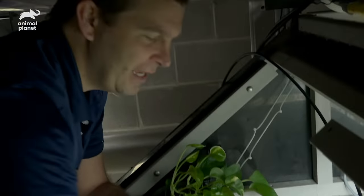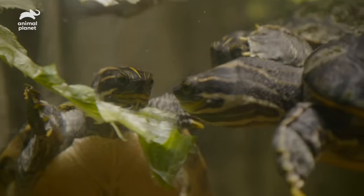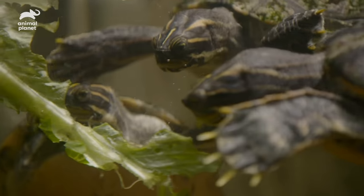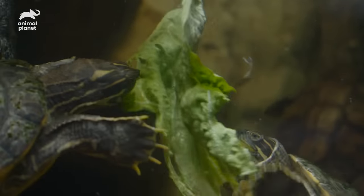Just like kids, we feed them their lettuce first to kind of make sure that they eat their veggies. You can see them both going for the same piece of lettuce even though there are five other pieces of lettuce floating nearby. These guys are pretty much always hungry.